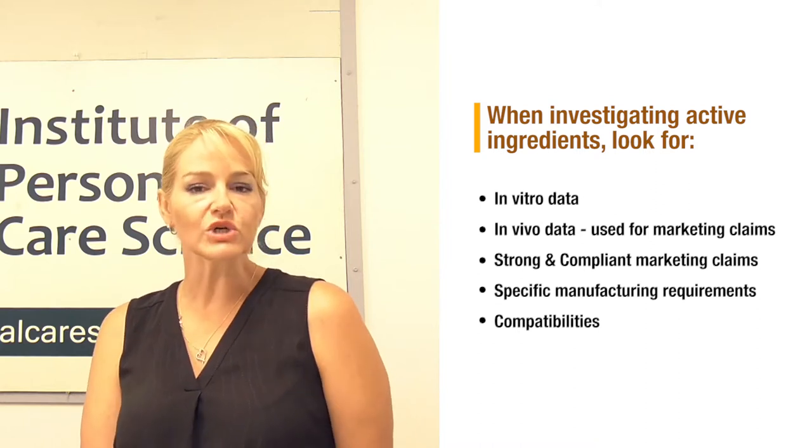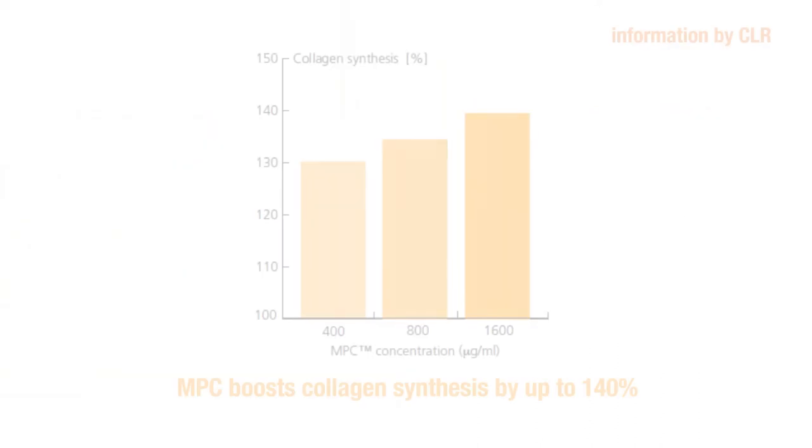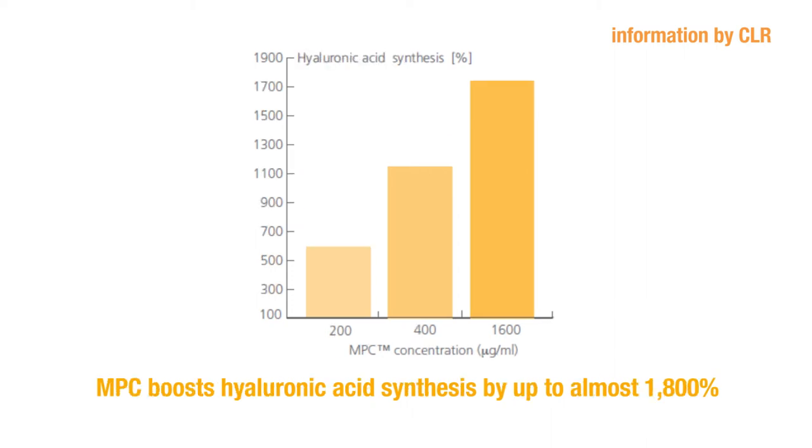Let's look at the in vitro data for this material. First, you can see significant stimulation of collagen type 1 synthesis, provided by the supplier in their data sheet. Remember, you can't make this claim on a finished product because it describes a physiological process within the cells, which is not permitted in cosmetic marketing. You can also see significant stimulation of hyaluronic acid synthesis — it boosts fibroblast hyaluronic acid synthesis by up to almost 1800% relative to control. As a chemist, this fantastic information lets me compare cosmeceutical ingredients and select which ones I want to use for a certain brief.